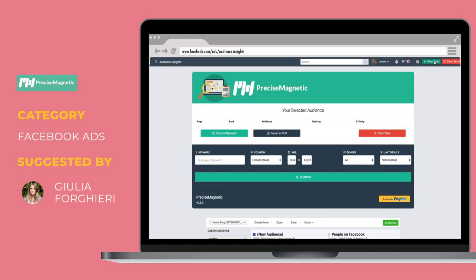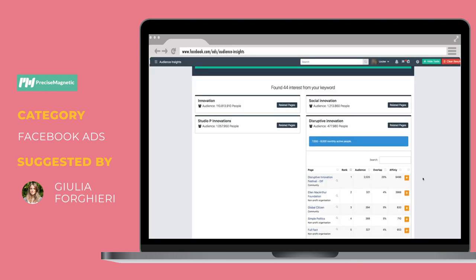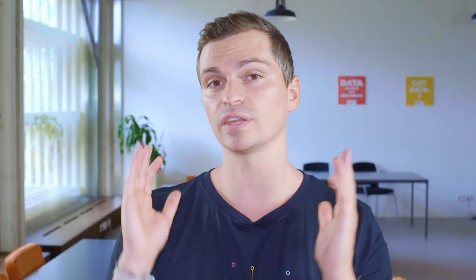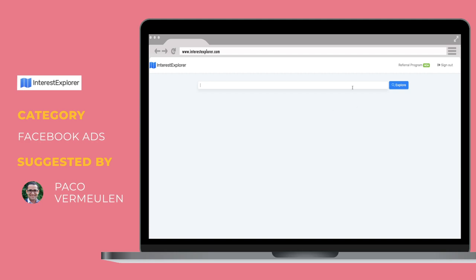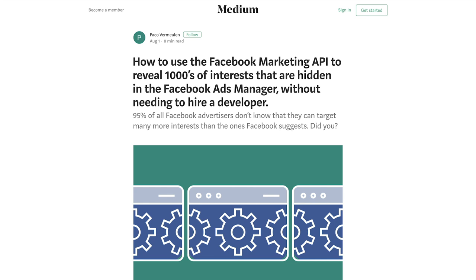Thanks to Julia for sharing this Chrome extension, which is extremely fast and useful for creating audiences based on very specific interests — it saves you time and lets you go deeper into interests. And thanks to Paco for sharing a tool that allows you to discover thousands of profitable interests that Facebook actually hides from the masses. It's basically a more extended version of the Facebook Interest Explorer — check out the tool and the step-by-step article.